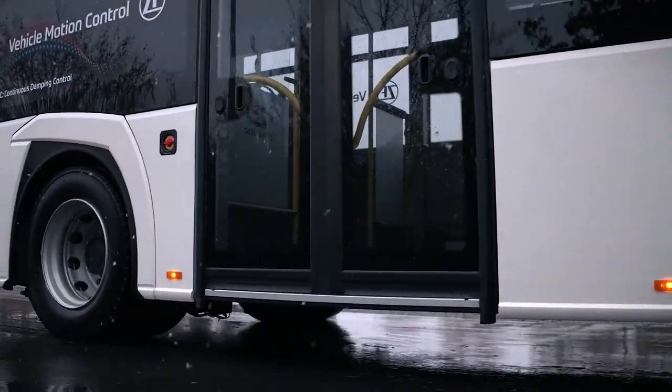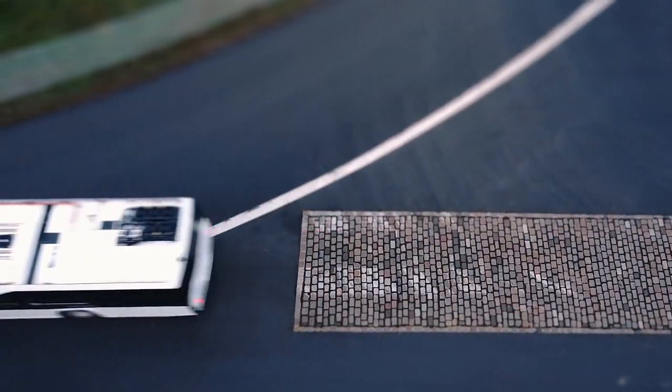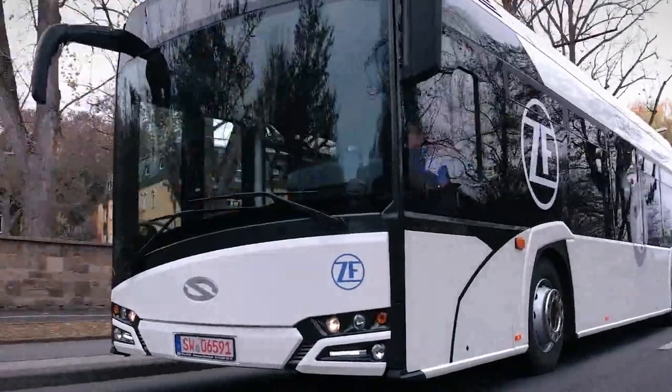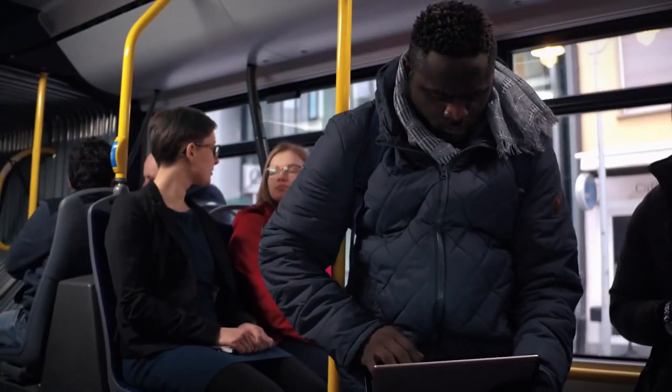The SixSense system is the next important step on the road toward e-mobility. In these vehicles, the batteries are usually installed in the vehicle roof or attached to the car body, which often leads to the center of gravity shifting upwards considerably. The SixSense system helps to stabilize these vehicles and to guarantee high ride comfort and good vehicle stability.